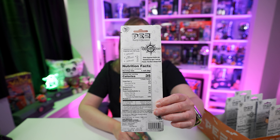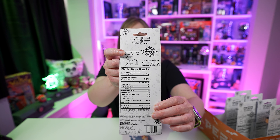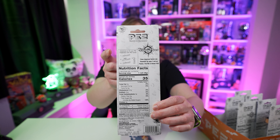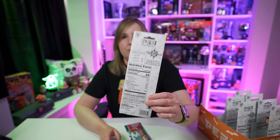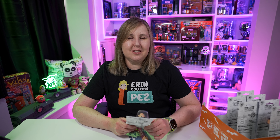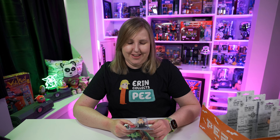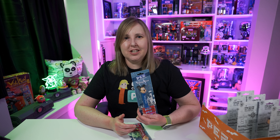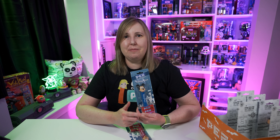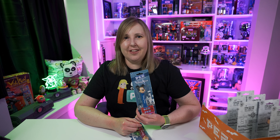On the back it doesn't show what dispensers are in the series — it just has the Disney Parks logo, which I kind of wish they would change because it just makes it harder to find them all. There are two variations I'm going to go over in a couple minutes. I'm not going to open them because I only got one of each. I'll hang them up on my Pez rack at the end of this video.